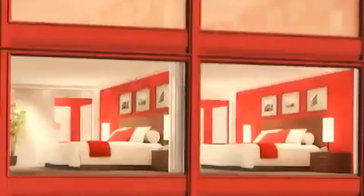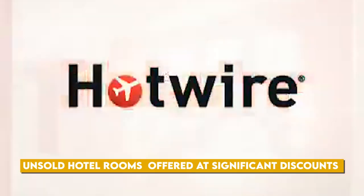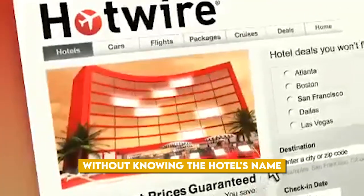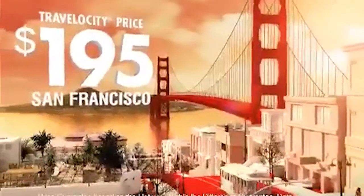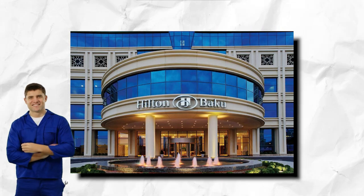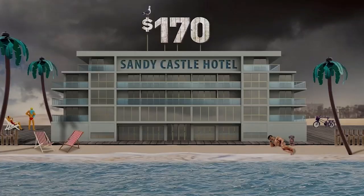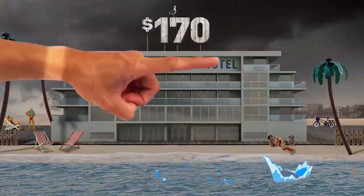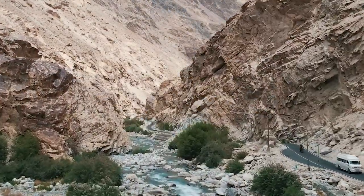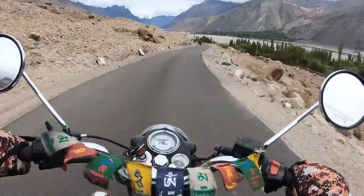You might be curious about how Hotwire manages to provide exceptionally low prices. For those not acquainted with the platform, Hotwire operates on the premise that unsold hotel rooms can be offered to travelers at significant discounts if they are willing to book without knowing the hotel's name. By keeping the hotel's identity a secret, Hotwire can sell rooms without diminishing the loyalty of brand-conscious travelers to major chains like Marriott, Hyatt, Hilton, IHG, and others. Recent changes have simplified the process, with Hotwire now providing clues directly on their website, making it easier for users to discern the hotel they're booking while still enjoying the cost savings associated with the element of surprise.